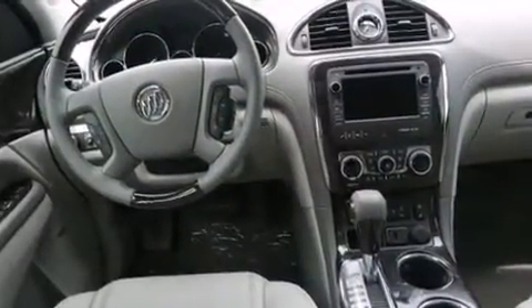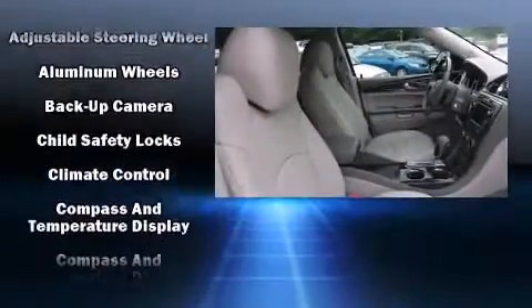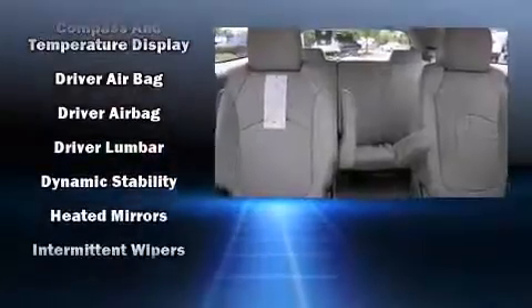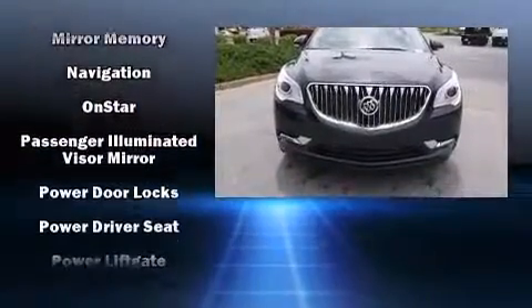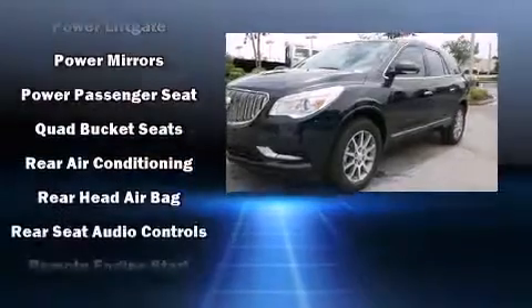With high intensity discharge headlights illuminating your path, you'll always appreciate maximum visibility. Passenger security is always assured thanks to various safety features such as head curtain airbags, brake assist, ignition disabling, and four-wheel disc brakes with ABS.